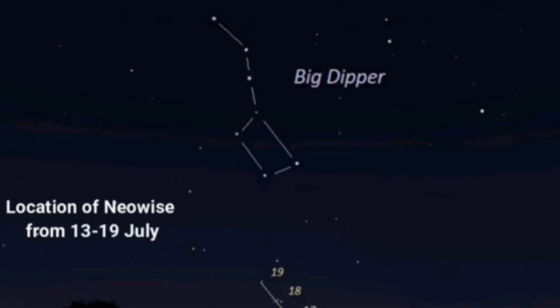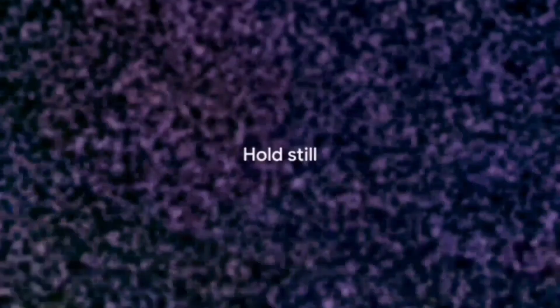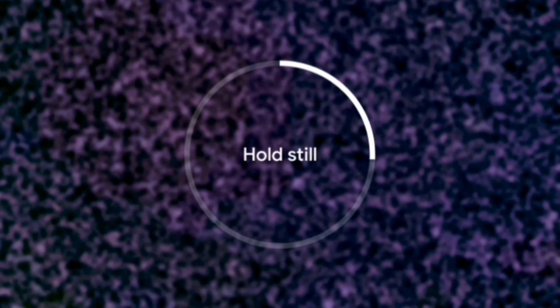It was very faint, and I couldn't even look right at it. It just looked like a fuzzy cloud. To get the picture, I aimed my camera, zoomed in, and pressed the shutter. That's it to the left. It's not a very good picture, but it's a good representation of what it looks like with the naked eye.